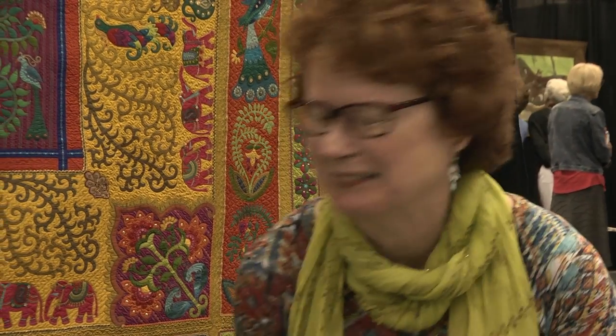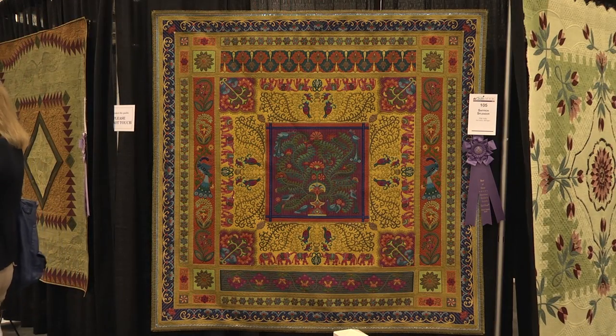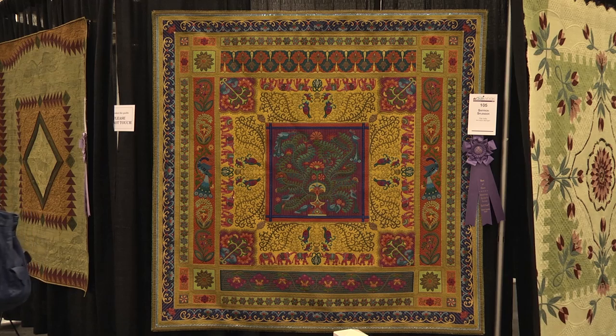I'm so excited. When you get that phone call, you just can't believe it. And it's especially wonderful for me to win this award in Grand Rapids because I used to live right around here. One of the guilds that I belong to, the West Michigan Quilt Guild, is here in Grand Rapids and I'm just so happy to be in West Michigan.